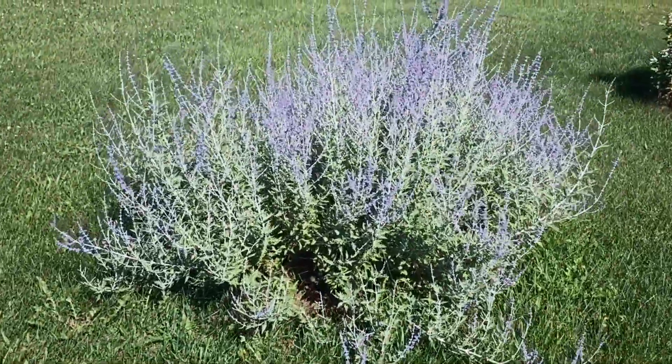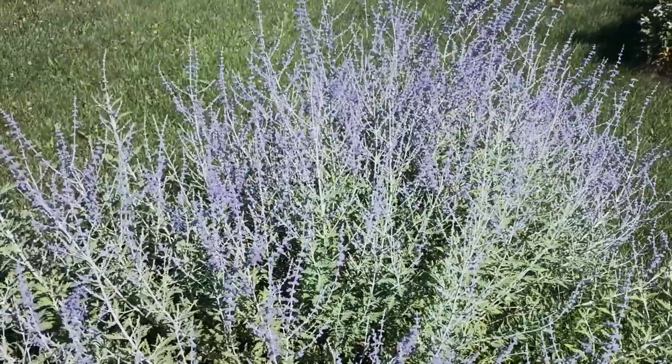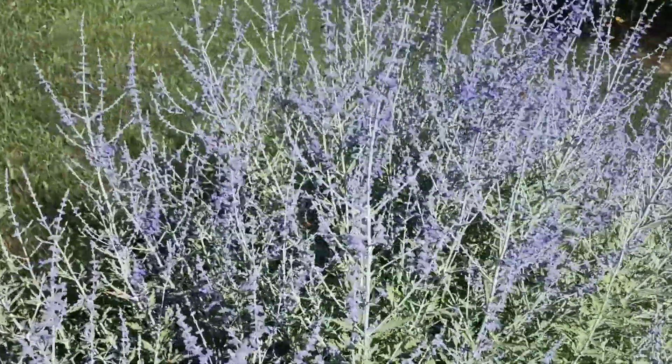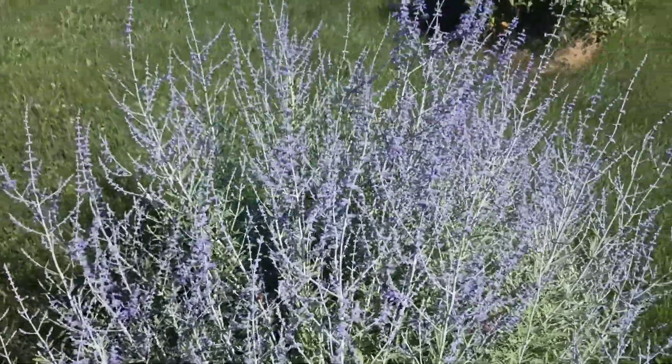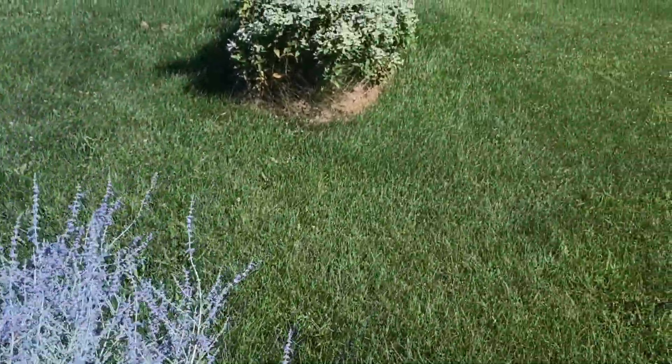Over here we have another big favorite of mine — this is the Russian Sage. This started from just a little twig that I ripped up from the city somewhere, and it's now three or four big patches like this. The bees go after this for quite a long time.